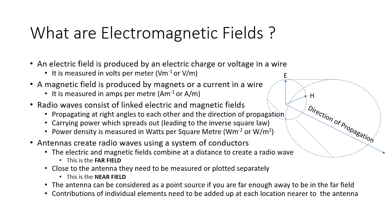Antennas create radio waves using a system of conductors such that the electric and magnetic fields combine at a distance to create a radio wave. This is called the far field. Close to the antenna, the fields need to be measured or plotted separately — this is the near field. The antenna can be considered as a point source if you are far enough away to be in the far field, which in practice is two or three wavelengths. The contributions of individual elements need to be added up at each location nearer to the antenna to arrive at the total E or H fields at that particular spot.